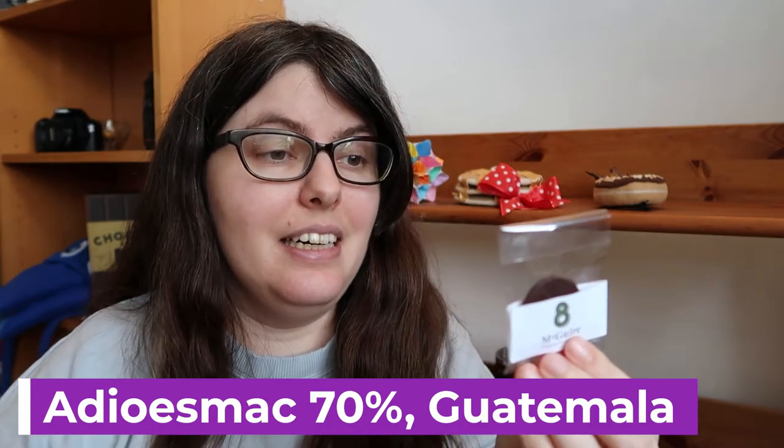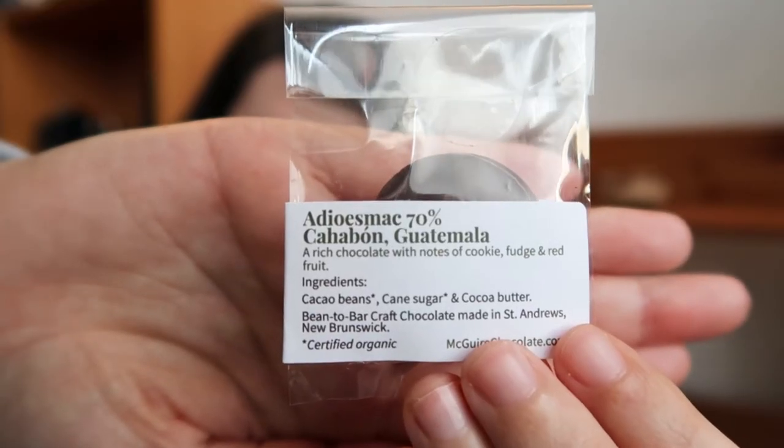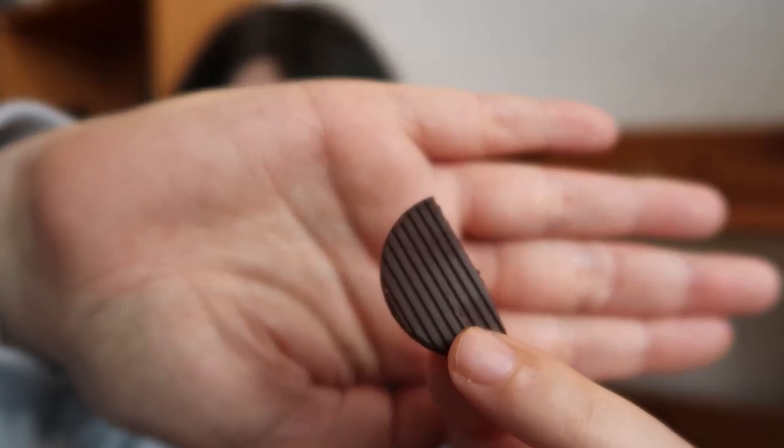Last for this tasting, number eight is the Adosmak 70% from Tabajon, Guatemala, and it has tasting notes of cookie, fudge, and red fruit, which is very much up my alley. Not super intensely scented, so we'll see. It is a very tart red fruit and very sour — I was expecting more of a warm cookie fudge. It's very tart, which might just be this particular production because batches can vary so much. It is juicy tart though, surprisingly like eating a Gusher — that can happen with some of these chocolates. It also has more red wine notes than I was expecting, which is bringing a lot of that tart sourness. That's fun, just not what I was hoping for. I'm glad I tried it though.